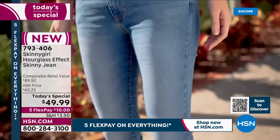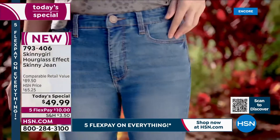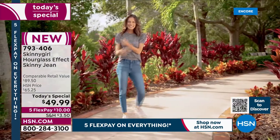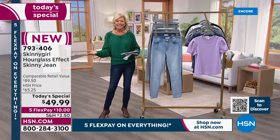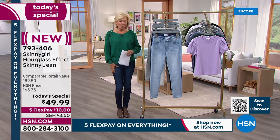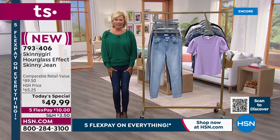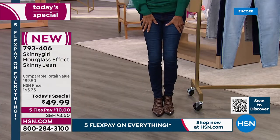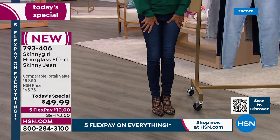Some of the features specifically unique to this jean: that contoured waistband, that back yoke which is such a specific detail giving you a pretty backside, the higher waistband which is more realistic for most of us at this age, and then the slimmer leg — a leg that is here to stay. The skinny has not only been popular for a decade or more, it's not going anywhere.